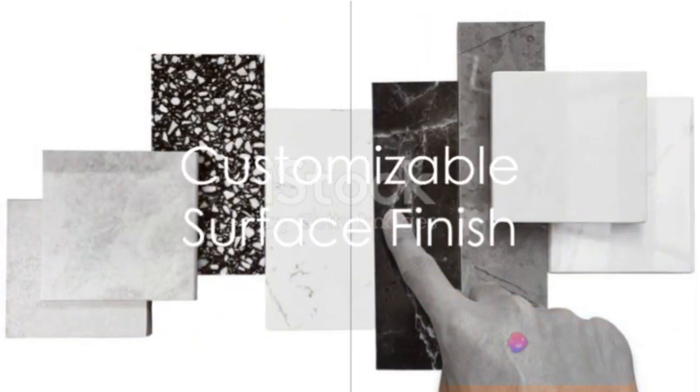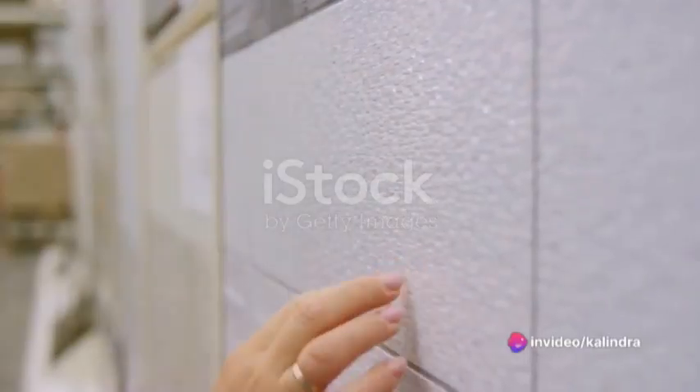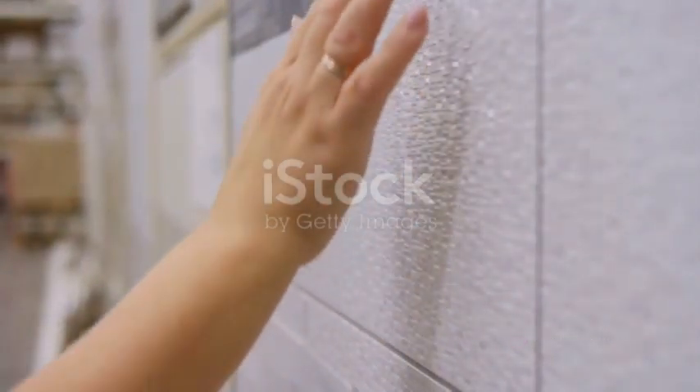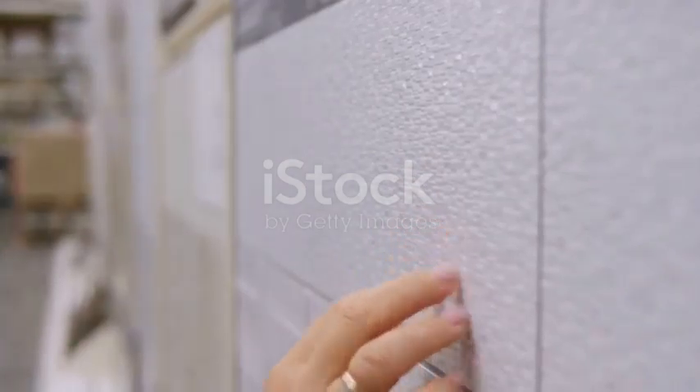The surface finish of these tiles can also be customized, with options including matte, polished, or textured finishes. Depending on the choice of finish, the tile's appearance, slip resistance, and maintenance requirements can vary.